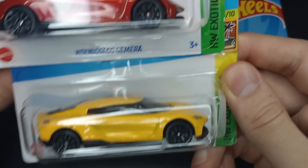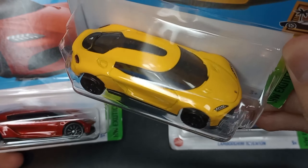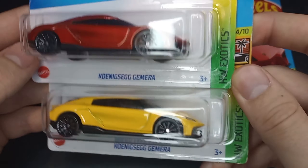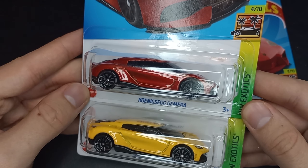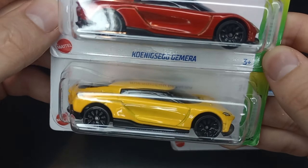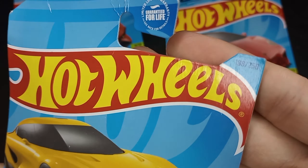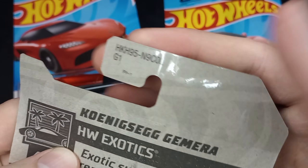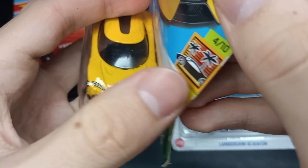We got a couple of Koenigseggs here. In 2023, they came out with two colors — kind of a yellow one and a dark orange. They made an orange one right in the middle, and the first color was gray, which came out in 2022 as new models. So these are recolors for 2023. We'll open this one first since it came out first — this is 4 of 10, 188 of 250. Damaged card for sure. I bought two of them, one to keep in packaging. That's from L-Case, a little bit earlier in the year.